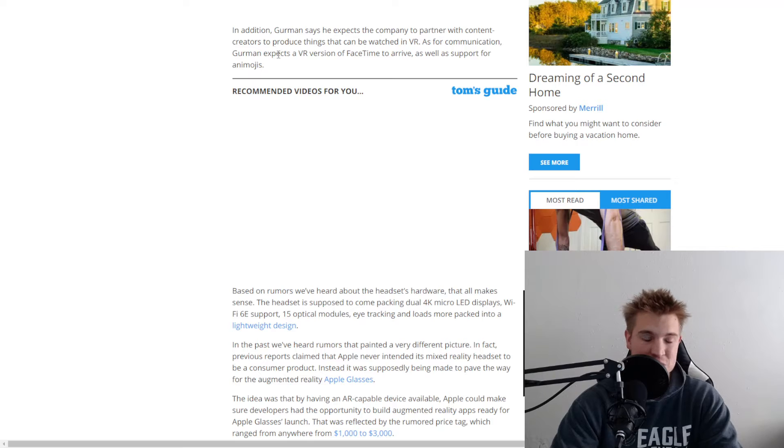One of the coolest things is that it does expect to have a version of FaceTime arrive as well. So you'll be able to FaceTime people and hopefully act like you're in the same room as them, which would be pretty awesome.